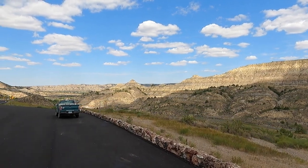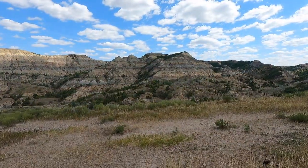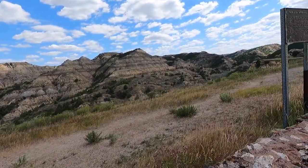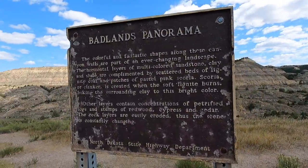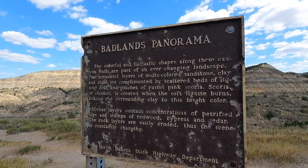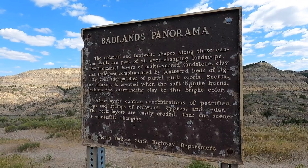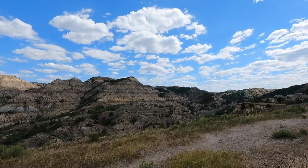Let's check out this view. These are the Badlands of North Dakota — a Badlands panorama. Sandstone clay. Wow, when it rains it turns muddy, knocks the hills down.